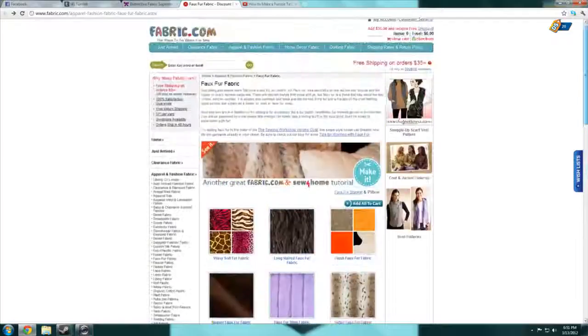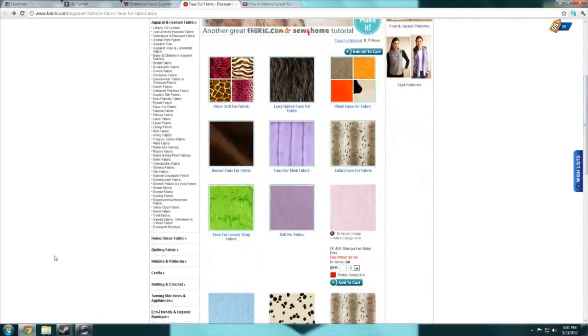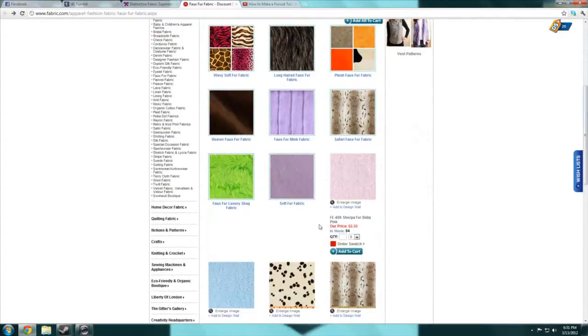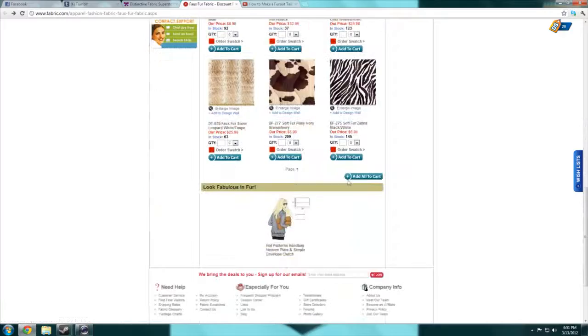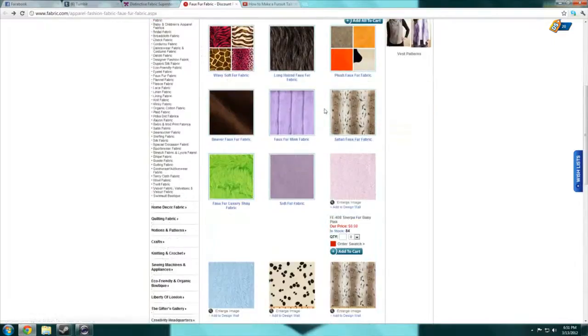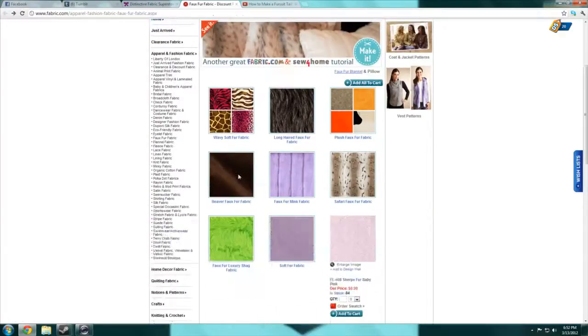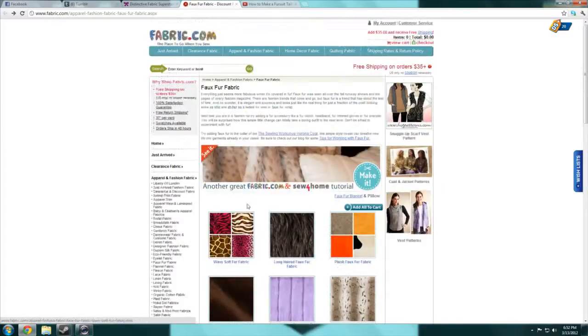Another place where I've had friends order is fabric.com. They have some interesting patterns, but they only have one page and it's not really expensive. I'm not very sure how good the quality is. You can order swatches, but I'm pretty sure they're not free.